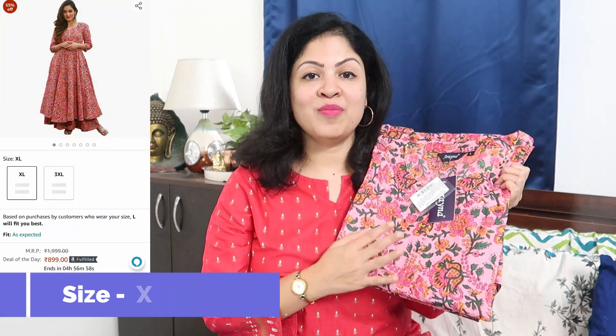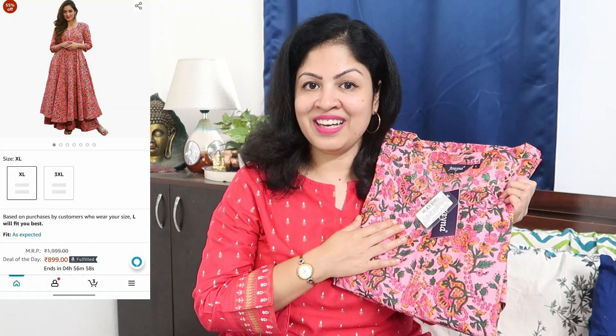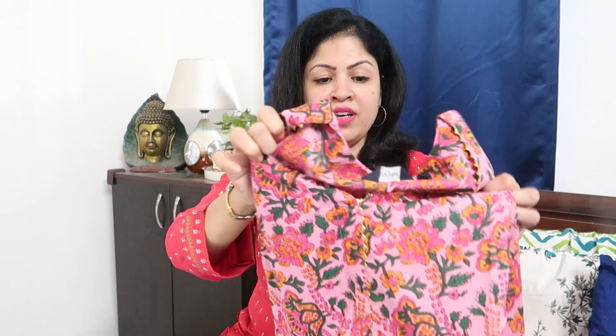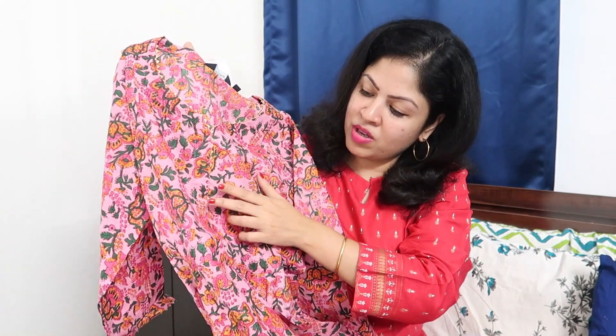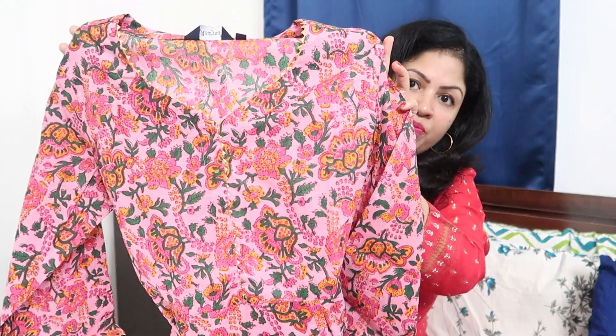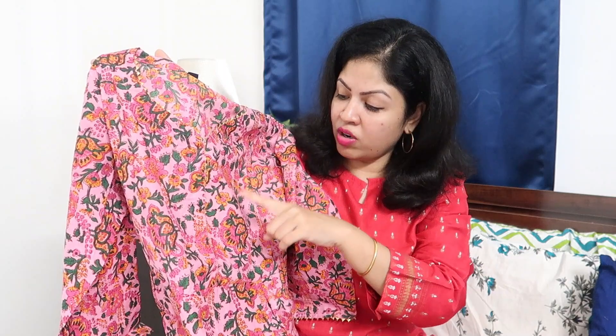Next is this cotton suit with palazzo from the Rihanna brand, priced at ₹899. It's in pure cotton fabric in an anarkali pattern with a floral design. There's a v-neck with a triangular golden border, and the whole body has floral work on a light pink base with dark pink, green, orange, and yellow colors. It has 3/4 sleeves with a golden trim.